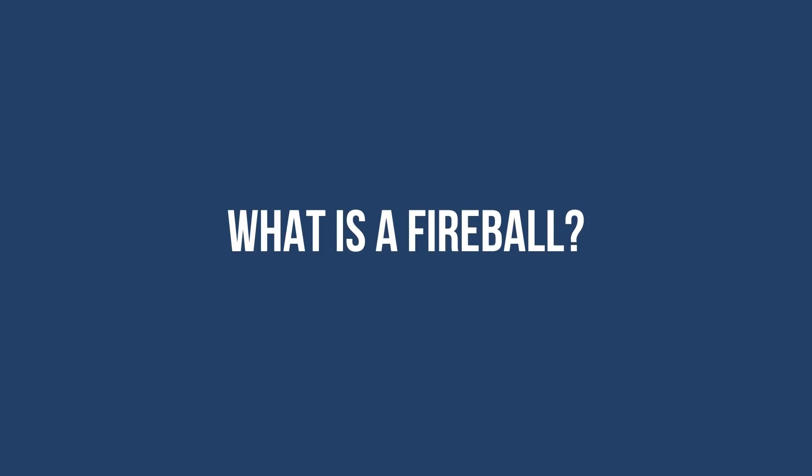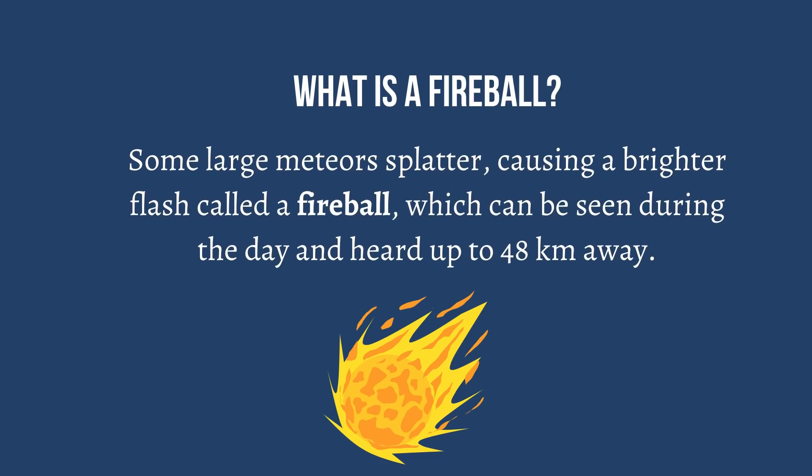Do you know what a fireball is? Some large meteors splatter, causing a brighter flash called a fireball, which can be seen during the day and heard up to 48 kilometers away.